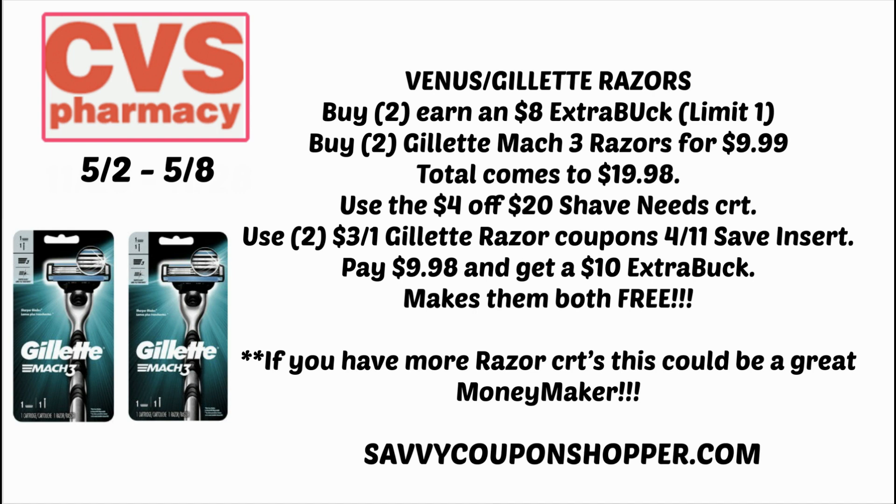Now a heads up — if you get something like a $6 off two Gillette or $6 off two Venus razor CRT, you can pair it in with that $4 off $20. Not only will they be free, but you'll have an awesome moneymaker as well.